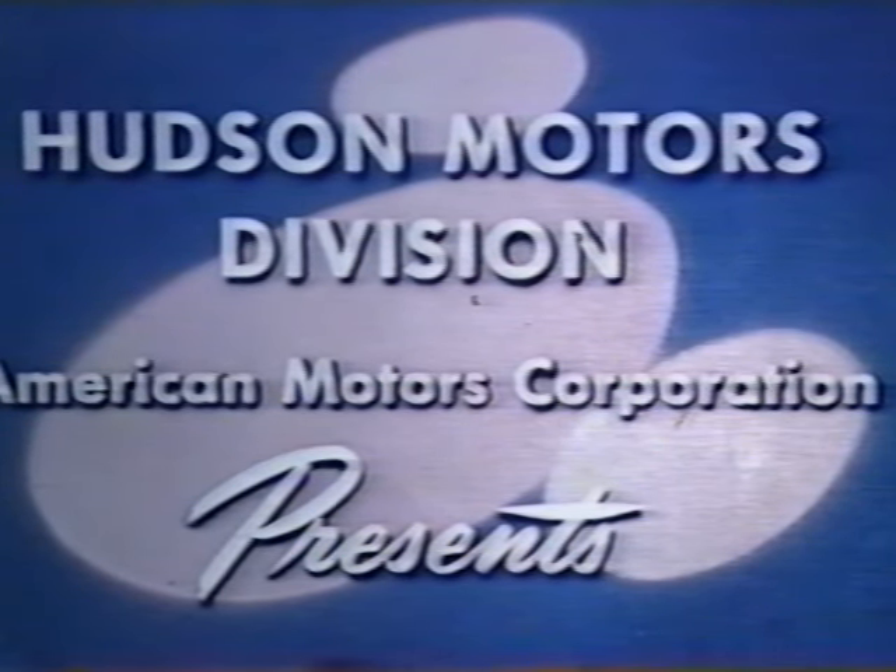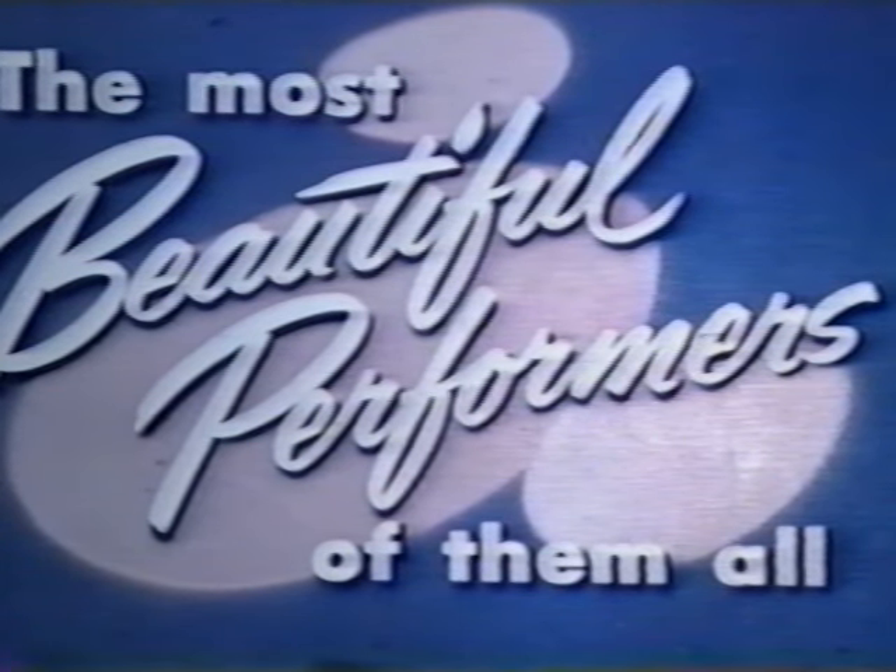Within a short time, the new 1955 Hudsons will be on display in dealer showrooms all over the country. People will be flocking to see them, curious to know what American Motors has done to extend and strengthen the Hudson tradition of building cars of notable distinction, beauty, and performance.